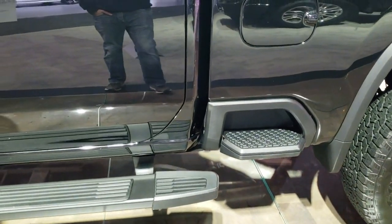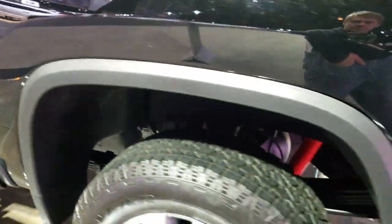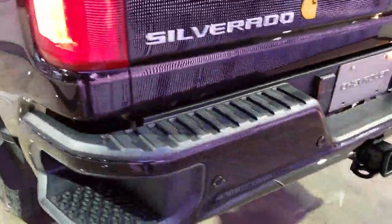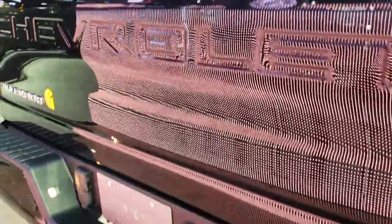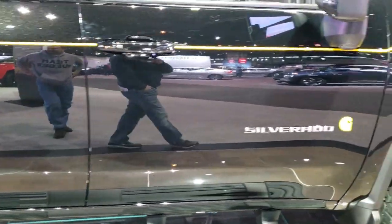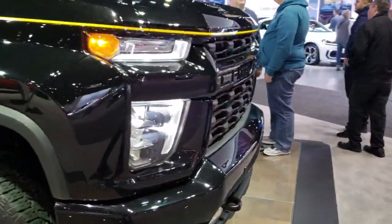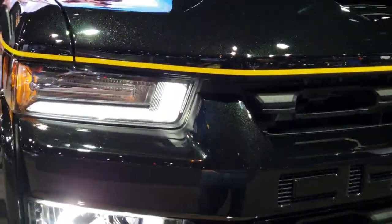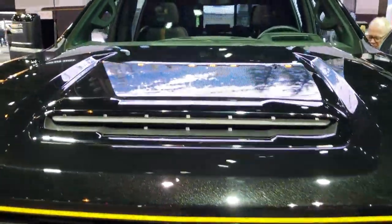This is a Duramax diesel. It has backup parking sensors and a backup camera as well. Really a cool looking truck. You can see the Carhartt logo on the side. It has the HID — or LED headlamps, I should say — and LED running lights.